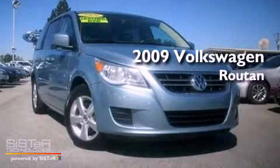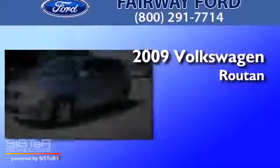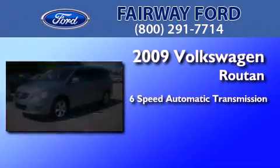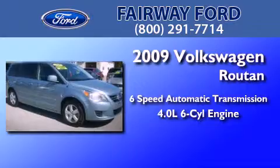This is a 2009 Volkswagen Roton. This minivan has a 6-speed automatic transmission and a 4.0-liter V6.